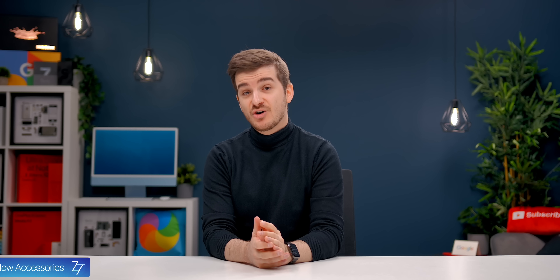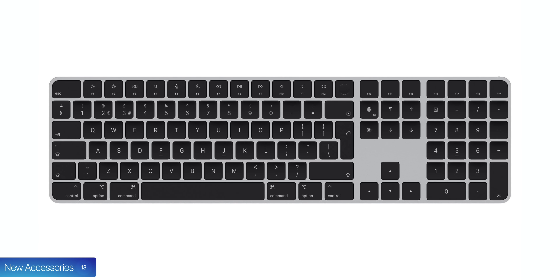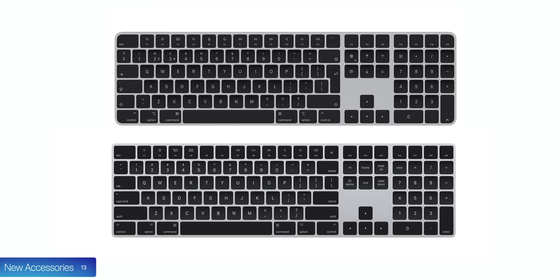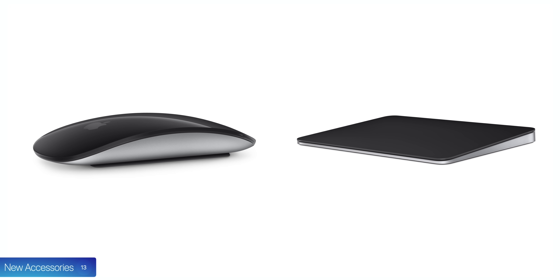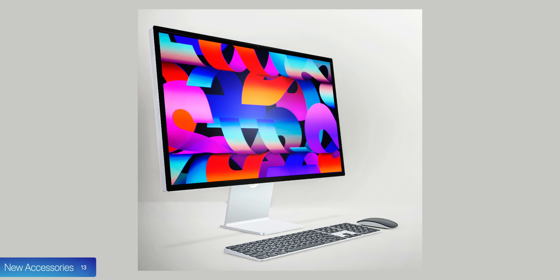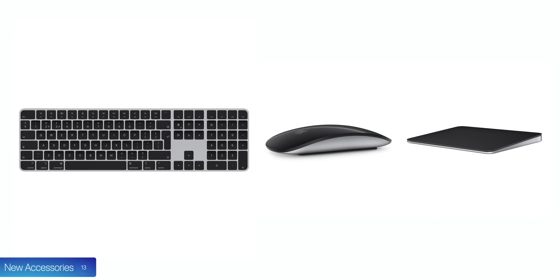Number thirteen, we also get some new accessories that go really well with this new monitor. There's a new keyboard in silver and black — similar to the Mac Pro one — that you can now buy separately, with rounded corners and Touch ID. There's a new Magic Mouse with a black top and silver frame, and a new Magic Trackpad with a black top, silver frame, and rounded corners, perfectly matching the Studio Display's design. Great for completing the look of a home office.